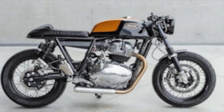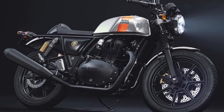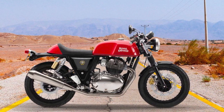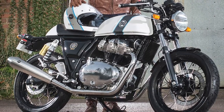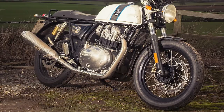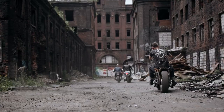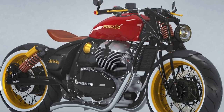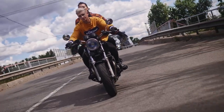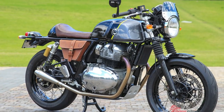Overall, the Royal Enfield Continental GT 650 is a great choice for riders who want a stylish, affordable, and fun-to-ride cafe racer motorcycle. It is perfect for both city and highway riding, and it has a classic design that will turn heads wherever you go. Pros: stylish cafe racer design, powerful 648cc parallel twin-cylinder engine, comfortable riding position, well-balanced handling, affordable price, good fuel economy. Cons: not as powerful as some other 650cc motorcycles, suspension can be a bit stiff, wind protection is limited, fuel tank is small so range is limited.